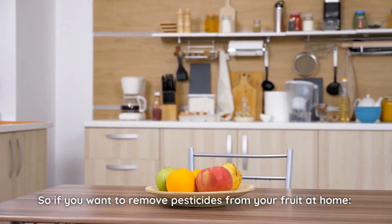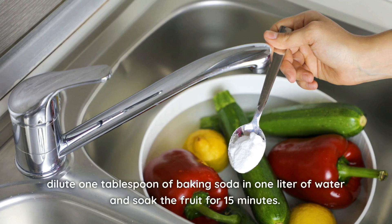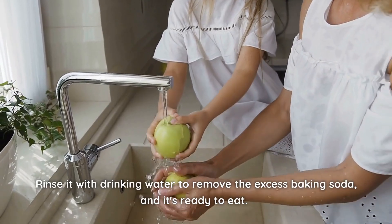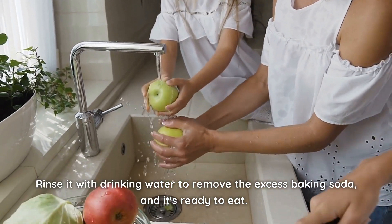So, if you want to remove pesticides from your fruit at home, dilute 1 tablespoon of baking soda in 1 liter of water and soak the fruit for 15 minutes. Rinse it with drinking water to remove the excess baking soda, and it's ready to eat!